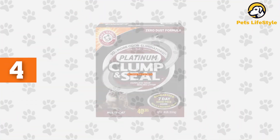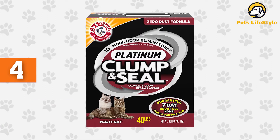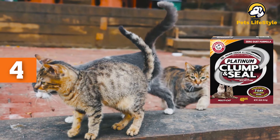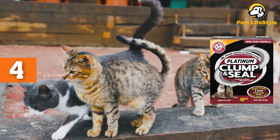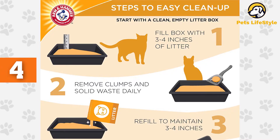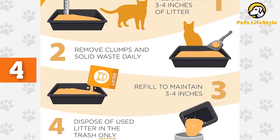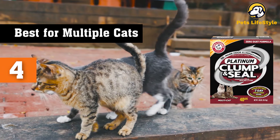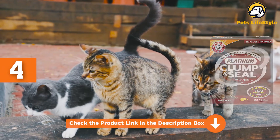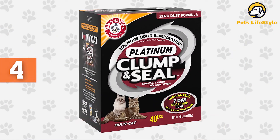Number 4: Arm & Hammer Clump & Seal Multi-Cat Litter. If you have two or more cats in your home, it's easy for the odor from the litter box to quickly get out of control. This Arm & Hammer dust-free option is made of moisture-activated micro-granules that clump well, which makes it easy to clean out the box. The odor control is long-lasting, which is important when you have multiple cats sharing one litter box. You'll particularly appreciate that this litter can be scooped and cleaned without much dust, which can be unpleasant and messy and can cause residue left on surrounding surfaces.